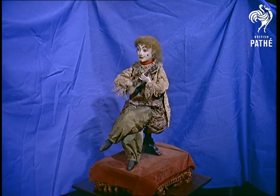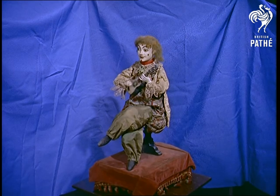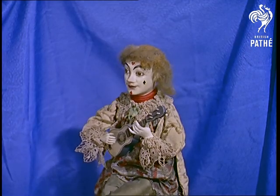The Elvis Presley of the 1860s, complete with guitar and built-in wink, made — where else — in France.